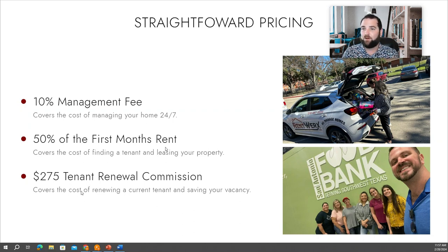Now, if a tenant renews their lease — so they've been there 12 months and they say they want to stay another 12 months — we do charge a one-time fee of $275, and that covers the cost of renewing their lease and the paperwork associated with that. We will also negotiate a rent increase for you. The rent increase is nearly always going to cover this renewal commission, and then some. We'll negotiate that on your behalf and make sure that we're keeping your rent in line with market value.